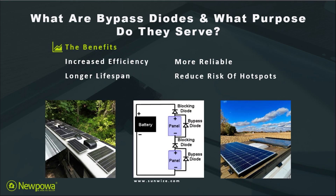Bypass diodes have a multitude of benefits, including the fact that they increase your solar panel's efficiency while simultaneously increasing your panel's longevity and reliability, while reducing the risk of hotspots.